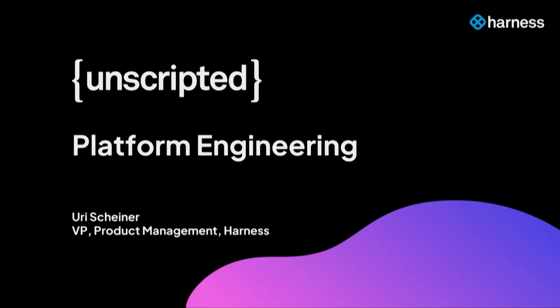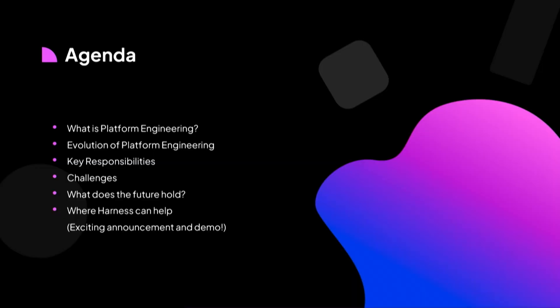Hi everyone. Really excited to kick off the last segment of today, which is all about platform engineering. We'll start by defining what platform engineering is, to make sure we're all on the same page. Then we'll see how this role has evolved in the last few decades, even before it was called platform engineering. We'll talk about some of the key responsibilities and challenges that this team has, and we'll try to predict what the future holds.